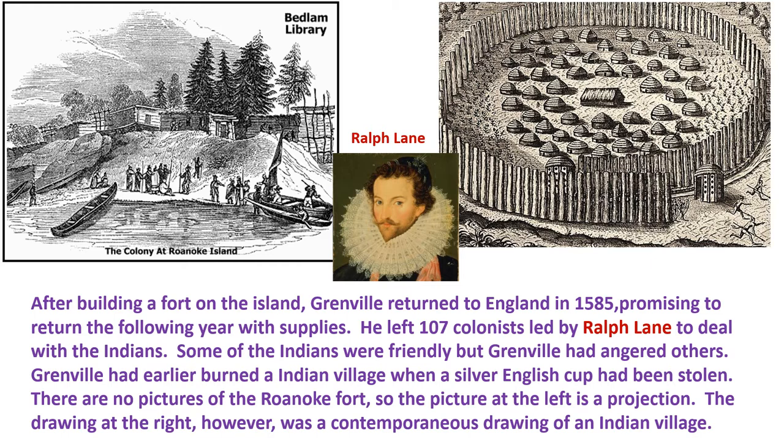Now, some of the Indians around Roanoke Colony were friendly, but Grenville had angered others — he had earlier burned an Indian village when a silver English cup had been stolen. There are no pictures of the fort today, so the image on the left is a projection. The drawing on the top right, however, is a contemporaneous drawing of an Indian village.